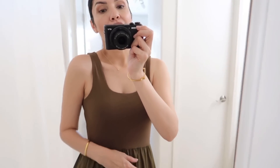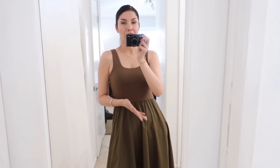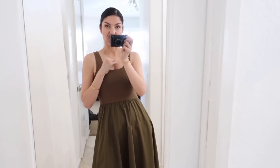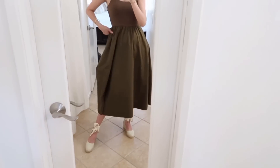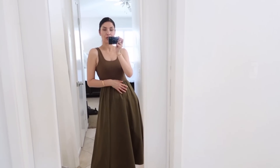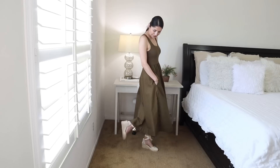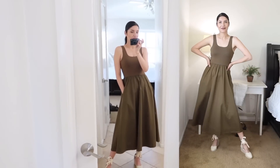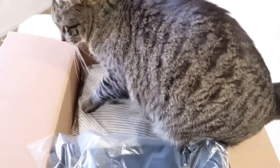The dress works with your conventional bra, which I love — who wants to deal with strapless bras or nipple covers? For me, a dress that works with your conventional bra is the best. This dress has a very flowy bottom, you can wear shapewear or whatever makes you comfortable. The best part is it has pockets! It's very flowy and feminine, perfect for summer. This dress is size small, fits like a glove, and the price is $98.